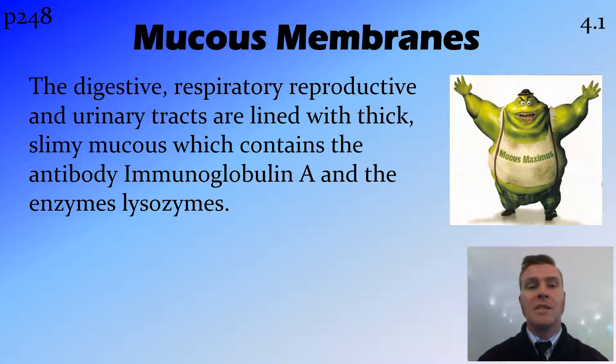Where there is not skin covering the body, and there are holes that enter the body, they're protected by mucous membranes. This is found in the digestive, respiratory, reproductive and urinary tracts. These mucous membranes are a thick membrane of mucous, which contains good things.